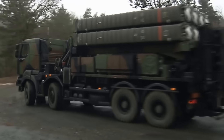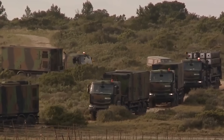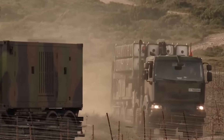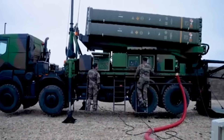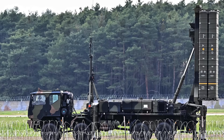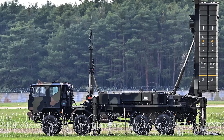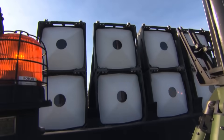Mobility remains one of SAMP-T's defining strengths. The launchers, radar, and command modules are mounted on high-mobility trucks, allowing the battery to redeploy in hours — a significant advantage over more static systems. This is particularly relevant in the European theater, where short relocation times can mean the difference between survival and destruction in the event of precision strikes.